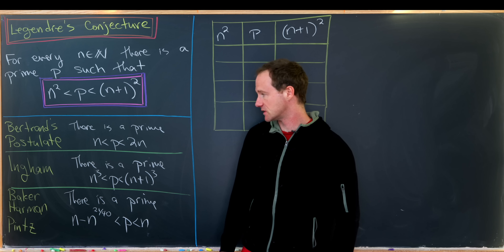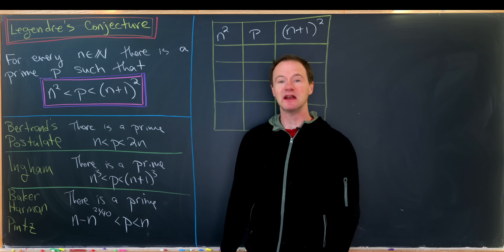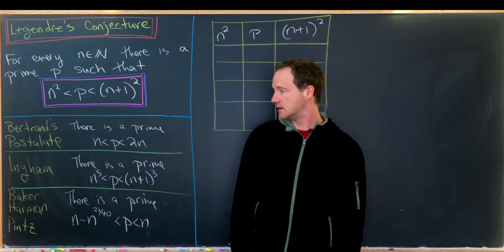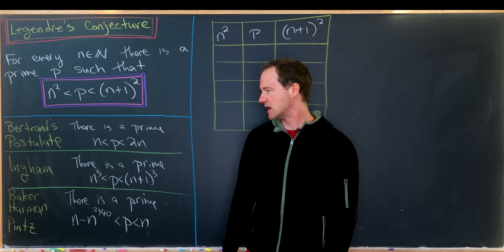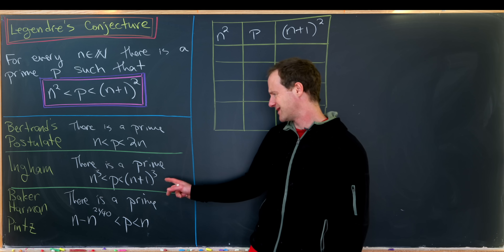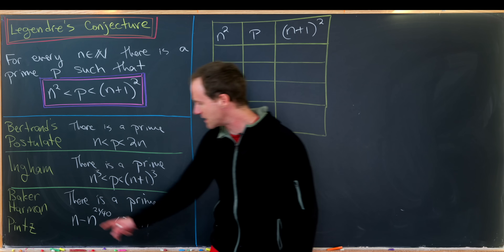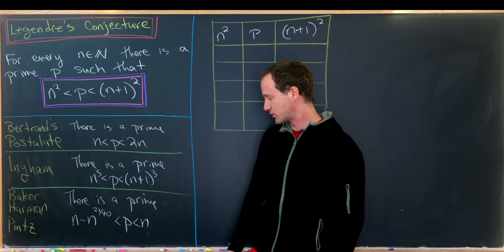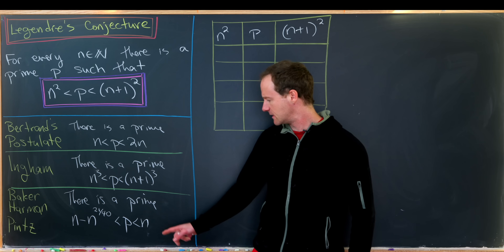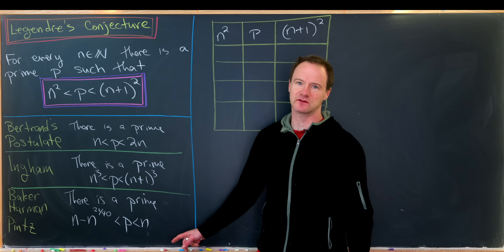There are a bunch of related results. The first is Bertrand's postulate — I've actually made a video about this — which says there is a prime between n and 2 times n. There's also a nice result by Ingham which says there is a prime between n cubed and n plus 1 cubed. And then there is another result by Baker, Harmon, and Pence that says there is a prime between n minus n to the 21 over 40 and n, and this is true if n is large enough.